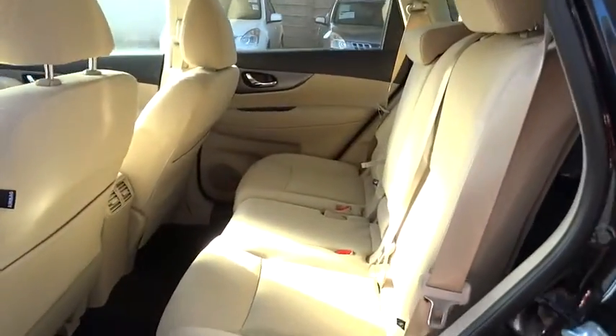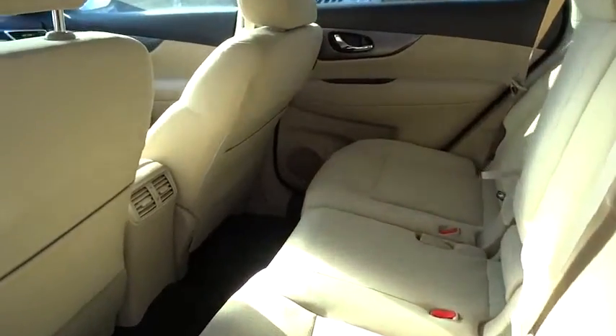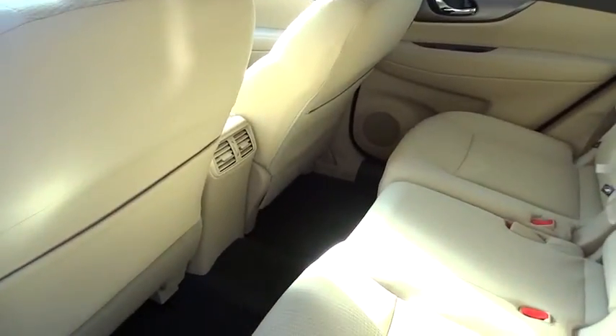Four-wheel disc brakes, aluminum wheels, climate control, rear defrost, AM-FM stereo radio, FWD, power door locks, MP3 player.